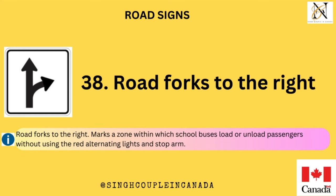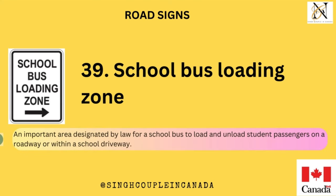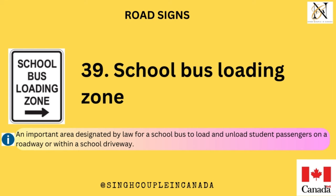Road forks to the right. Marks a zone within which school buses load or unload passengers without using the red alternating lights and stop arm. School Bus Loading Zone — an important area designated by law for a school bus to load and unload student passengers on a roadway or within a school driveway.